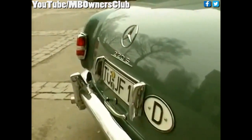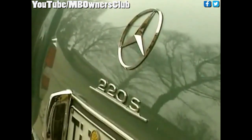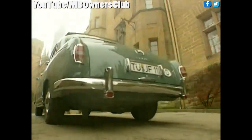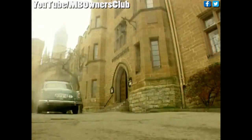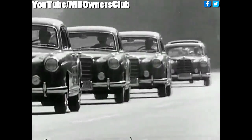In March 1956, types 219 and 220S were launched as successors of the first six-cylinder model with a Ponton body. The performance of the 220S was raised to 100 horsepower by two two-phase carburetors. Model 219, on the other hand, internally called W105, was to some degree a hybrid, derived from models 190 and 220, and was supposed to target new customers as a budget-priced basic model.